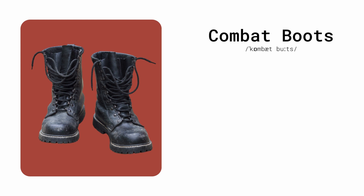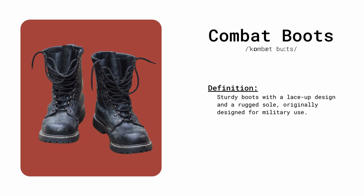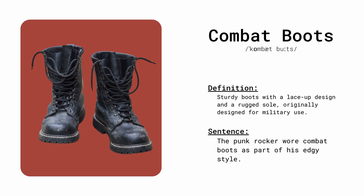Combat boots. Sturdy boots with a lace-up design and rugged sole, originally designed for military use. The punk rocker wore combat boots as part of his edgy style.